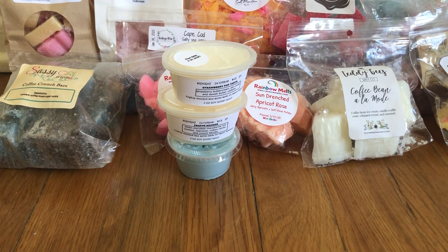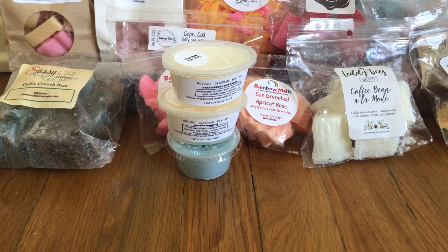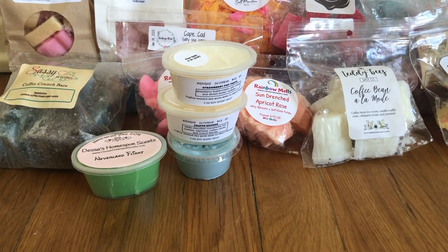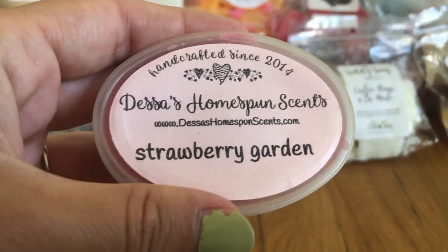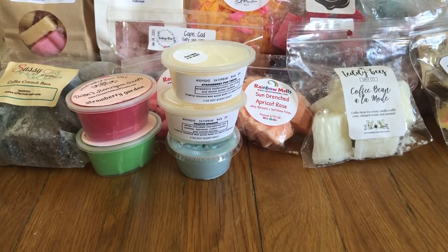I have a couple from Dessa's. Neverland Flight — I don't remember the exact notes but I think it's cotton candy, lime, and something fizzy. It smells really good, really fruity and sweet, and I definitely get lime. Then there's Strawberry Garden, which is a super fresh, super realistic strawberry scent. I really love that one — it was tempting to hoard, but I'm going to enjoy it in the summer season rather than waiting until winter.